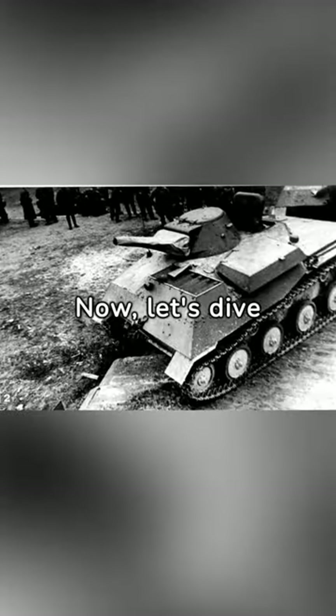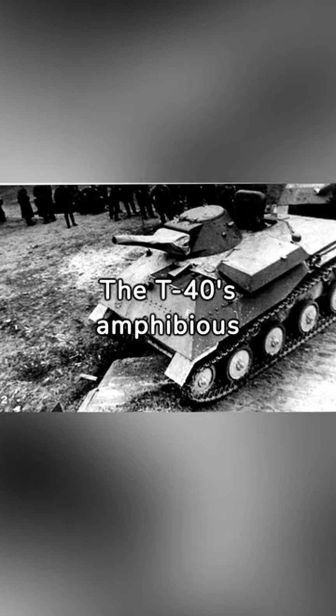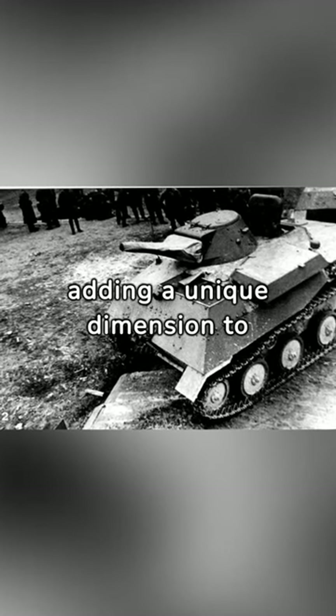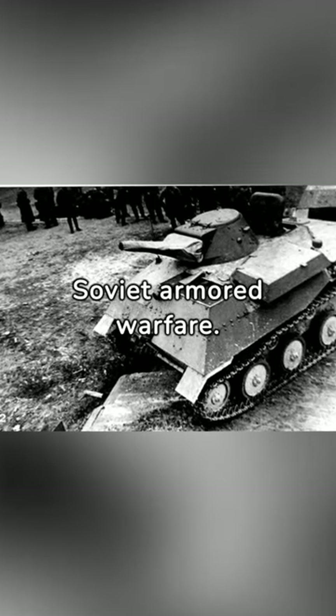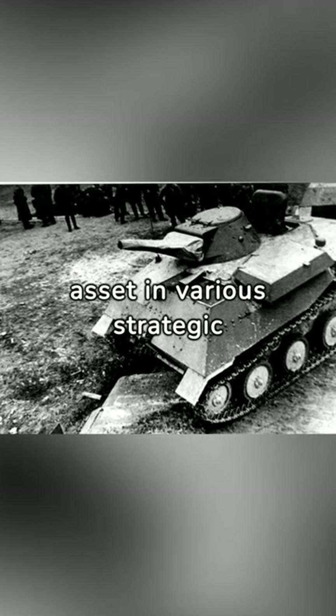Now let's dive into its battlefield capabilities. The T-40's amphibious design allowed it to traverse water obstacles, adding a unique dimension to Soviet armored warfare. Its versatility made it a valuable asset in various strategic scenarios.